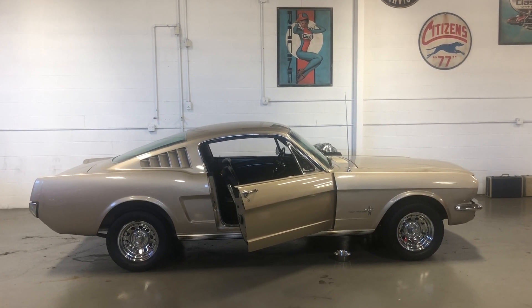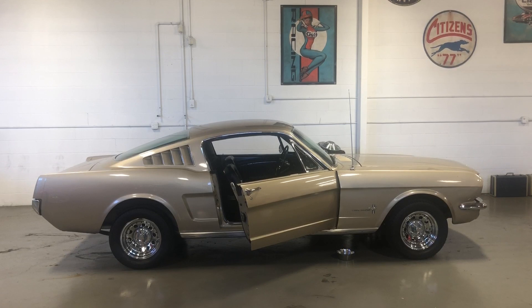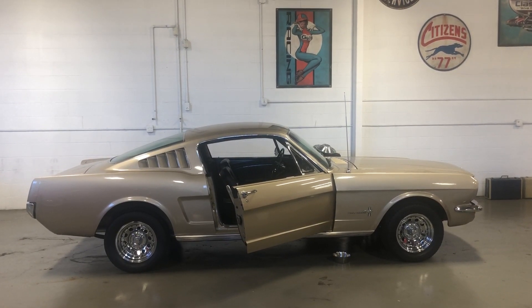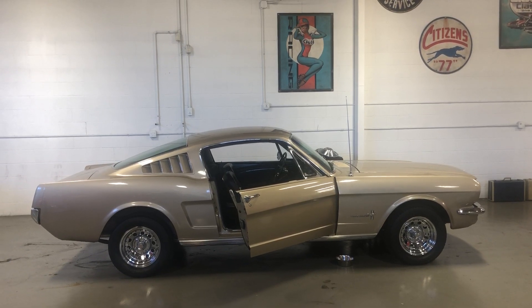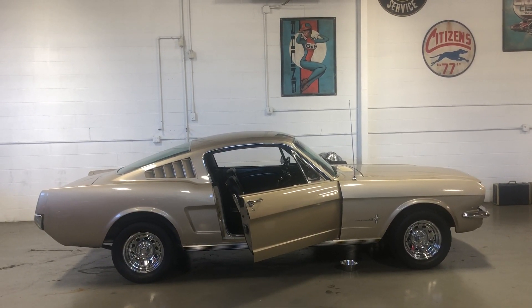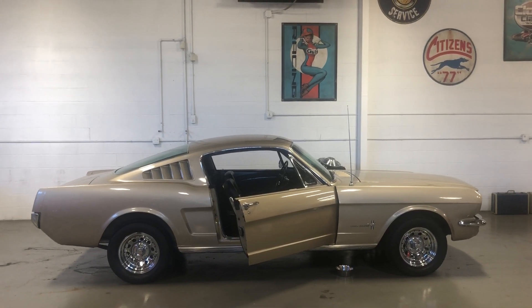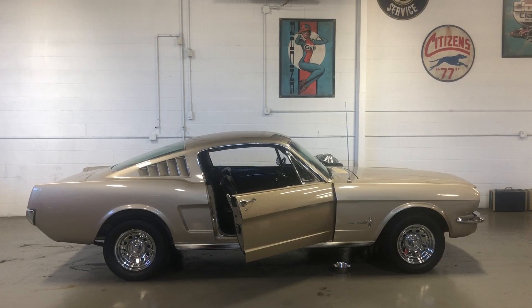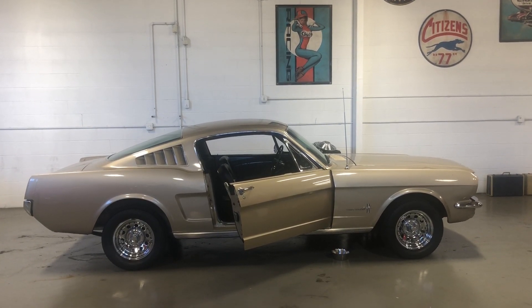Good morning, Bring a Trailer. Monday morning, about 11 o'clock here in Atlanta, Georgia. I had some requests to do the water test in the cowl to make sure that the car is draining properly and that there's no rust in the cowl on this really awesome 65 Fastback California car. So I'm going to do that water test.